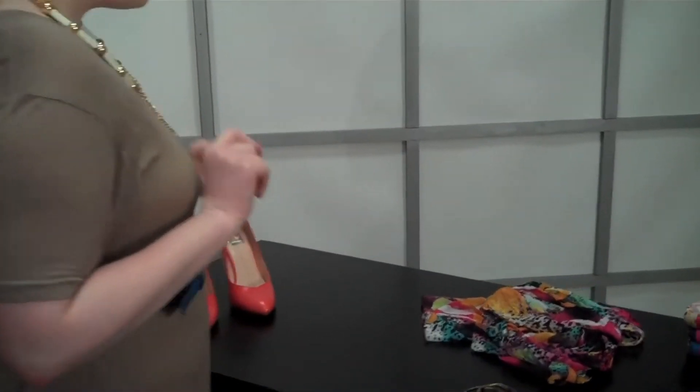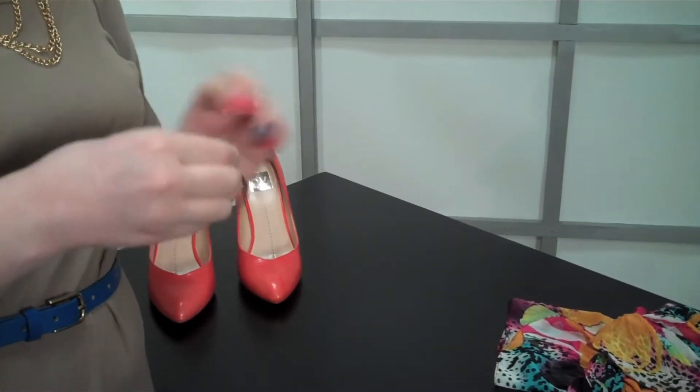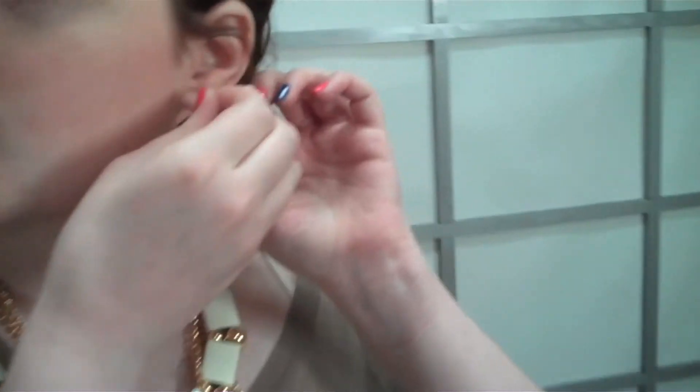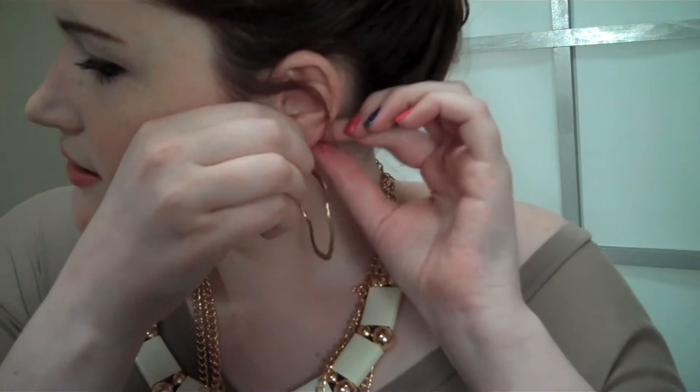That's always a great key to remember. Now I am going to do, to match the necklace, just some basic hoop earrings — nothing crazy. But since I've got my hair all pulled back, I do want to do something with the earrings. So I'm going to put the earrings in.